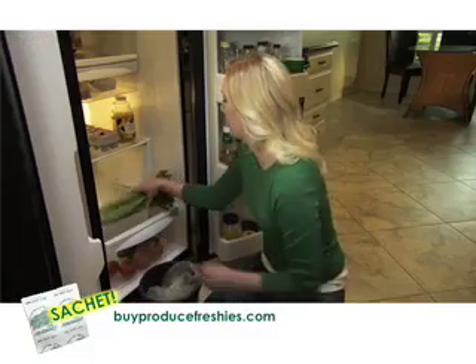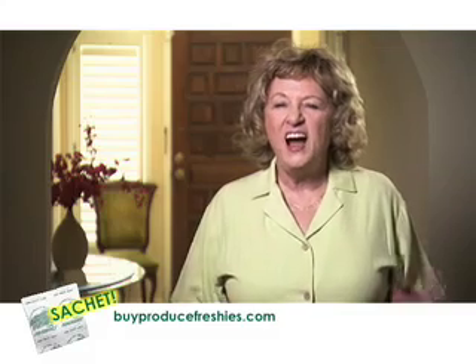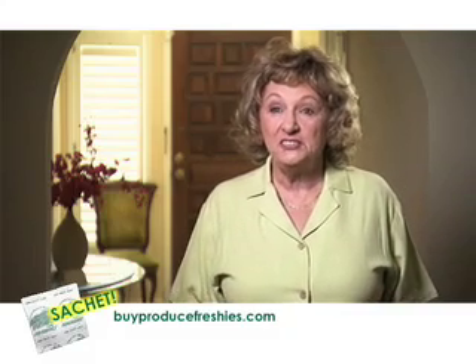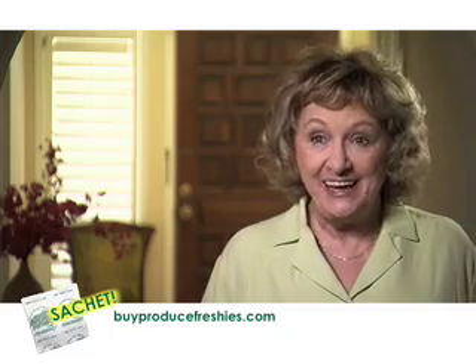With Produce Freshies, I save space in my fridge and my veggies last twice as long. I can't afford to keep throwing food away. I love using Produce Freshies — it's so quick and easy, and one sachet lasts 90 days.